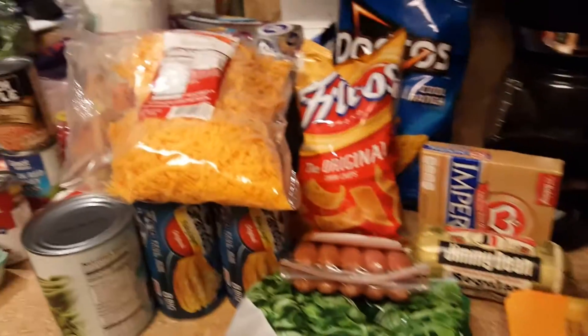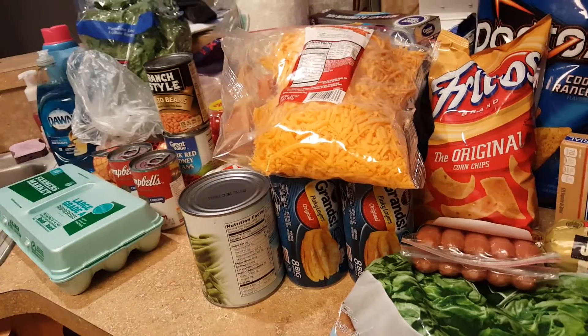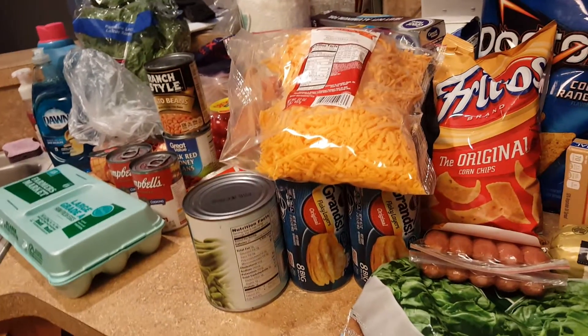And that is it. I spent a total of $131 and that is all we're gonna need for the week. Plus I also have a 24-pack of Dasani water. That's it — see you guys next time. Bye!